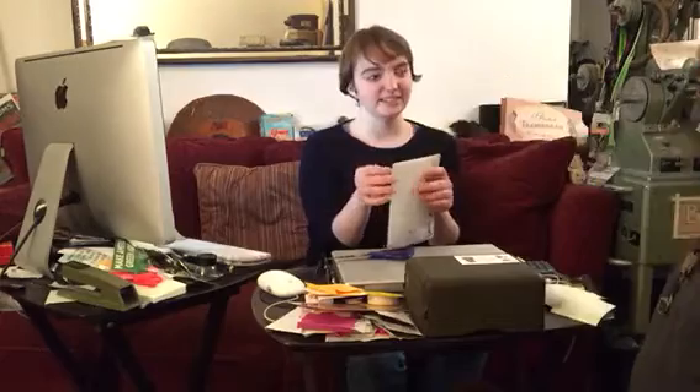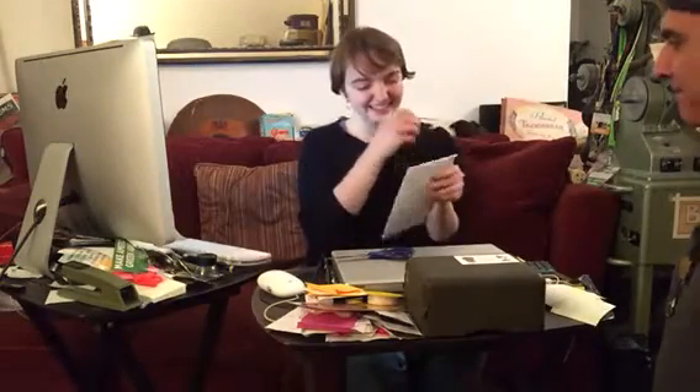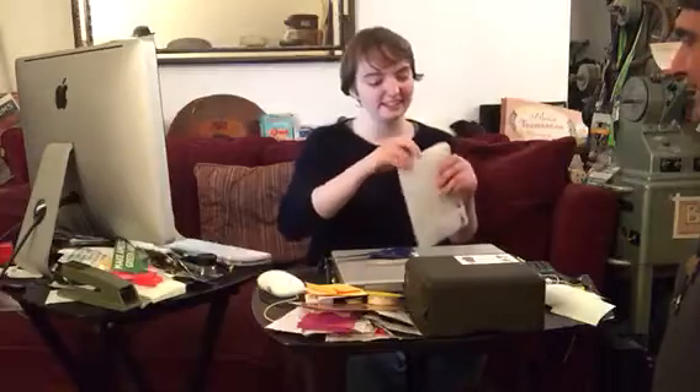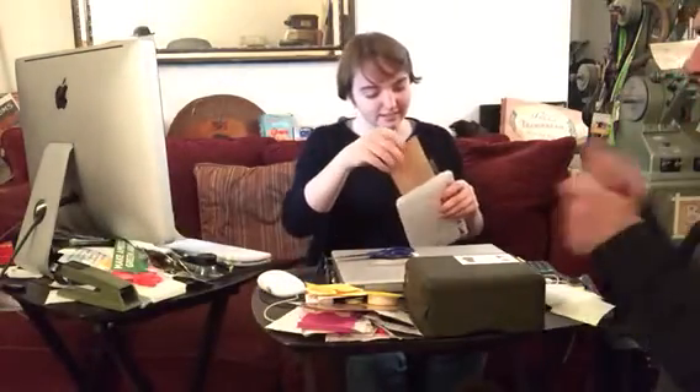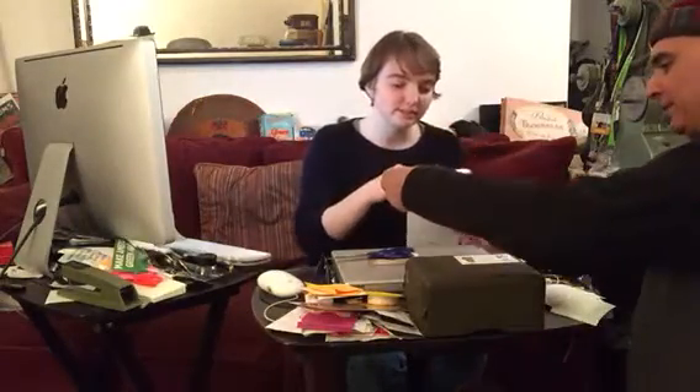Okay, pick a package. The middle one? Cool — that one's easy. That's why I picked it. Okay, I feel like we should have a drum roll... Oh, that's a stereoscope! That's a really nice stereoscope.